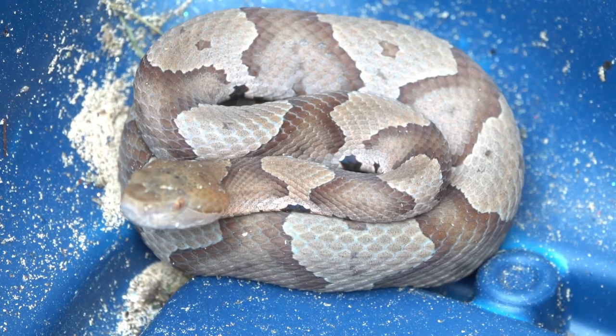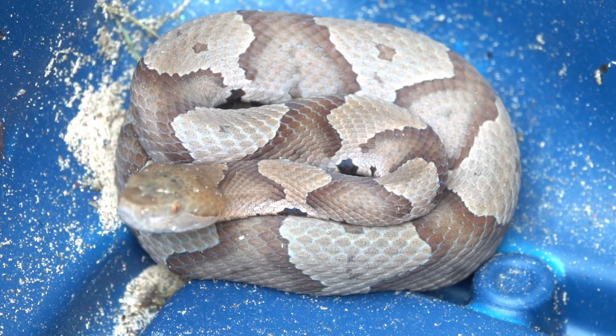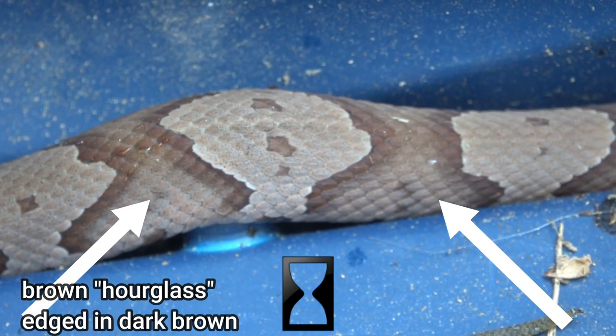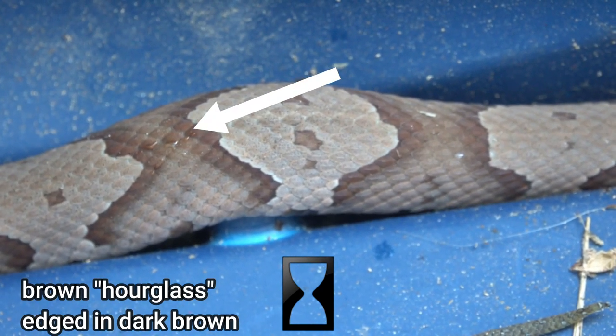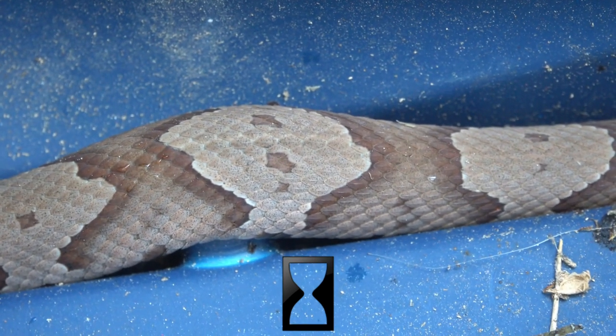Personally, I think it has a distinctive tan pinkish color to it that is just unmistakable. But otherwise, you can look for the markings. One of the things they say to look for is the hourglass markings on it. You can see these brown hourglasses if you envision the hourglass going up the side, coming to the narrow point at the top, and going back down the other side. That's what they mean by looking for the brown hourglass pattern.